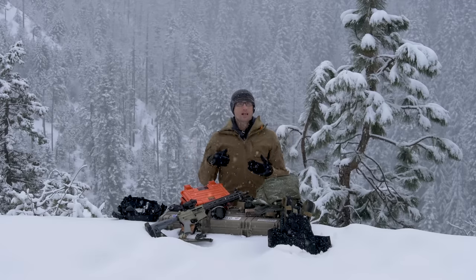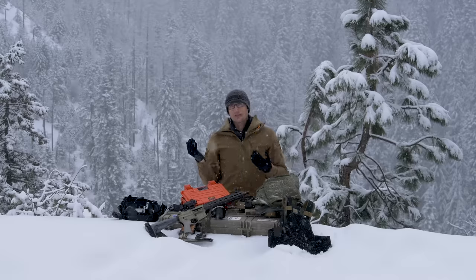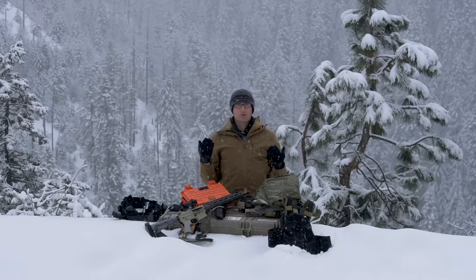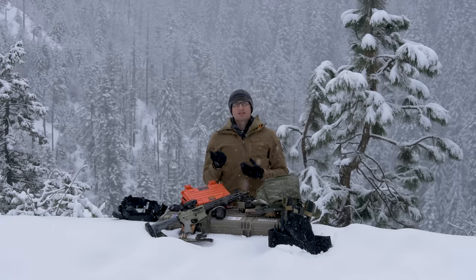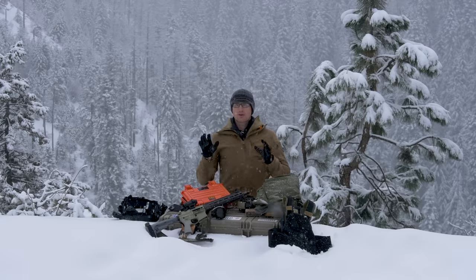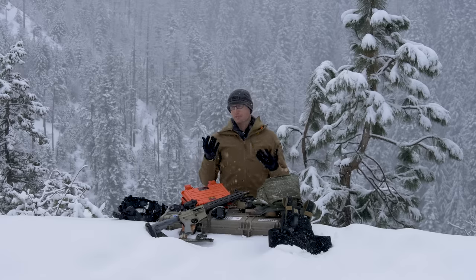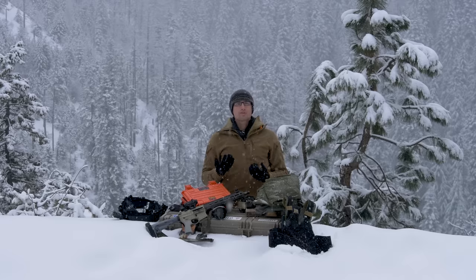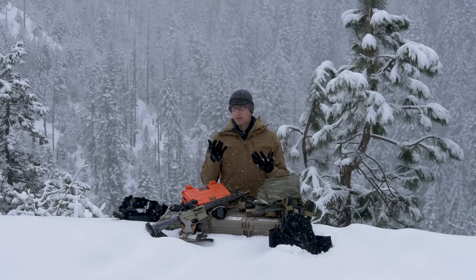As far as gloves, I'm running the SKD Tactical PIG Delta utility gloves. These are great — I can still shoot pistol about as well as without them, and I can obviously shoot rifle with them too. The big thing is just keeping your hands from getting torn up. Down in Mississippi climbing through all kinds of wreckage, these were absolutely clutch. I'll be wearing them again, though probably not on every stage — they're not my favorite for rope climbs — but we'll see.